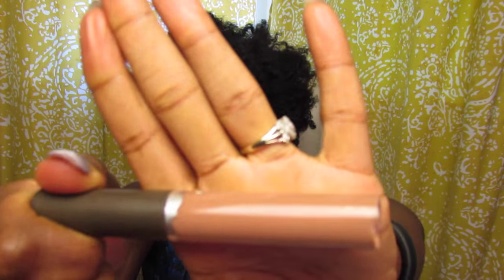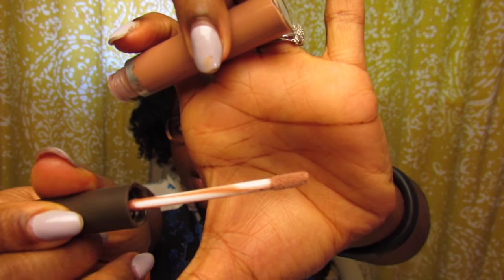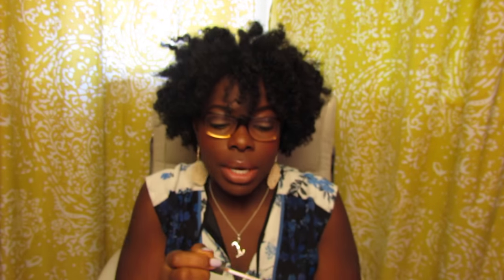Then I used the Becca Cosmetics Fallen Angel lip gloss — it's a really pretty nude color. When I don't use this, I use Revlon Nude Luster, but I have this so why not use it. That's my hair and face of the day!